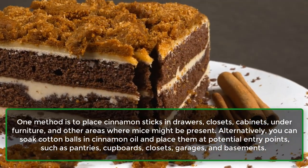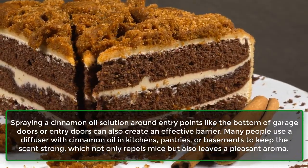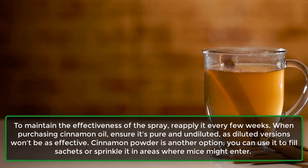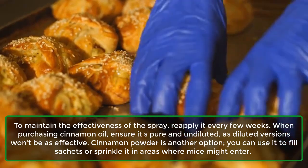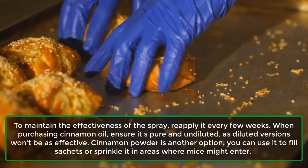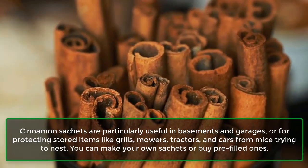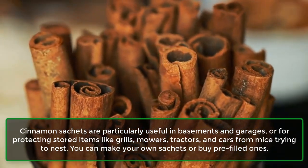Spraying a cinnamon oil solution around entry points like the bottom of garage doors or entry doors can also create an effective barrier. Many people use a diffuser with cinnamon oil in kitchens, pantries, or basements to keep the scent strong, which not only repels mice but also leaves a pleasant aroma. To maintain the effectiveness of the spray, reapply it every few weeks. When purchasing cinnamon oil, ensure it's pure and undiluted, as diluted versions won't be as effective. Cinnamon powder is another option — you can use it to fill sachets or sprinkle it in areas where mice might enter. Cinnamon sachets are particularly useful in basements and garages, or for protecting stored items like grills, mowers, tractors, and cars from mice trying to nest. You can make your own sachets or buy pre-filled ones.